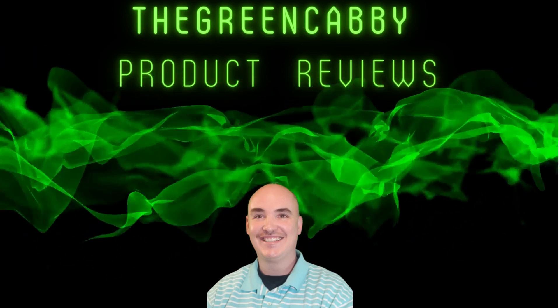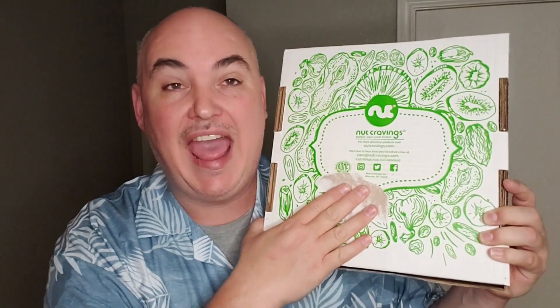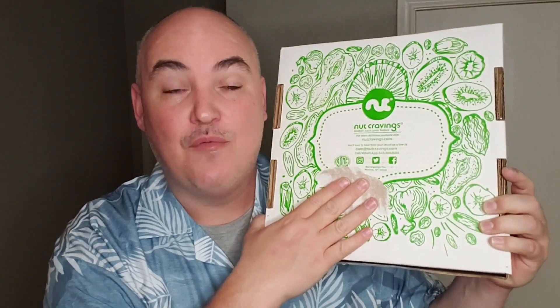The Green Cabi Product Reviews. Today we're going to be reviewing the Nut Cravings Gourmet Collection Wooden Apple Shaped Basket with Dried Fruit.